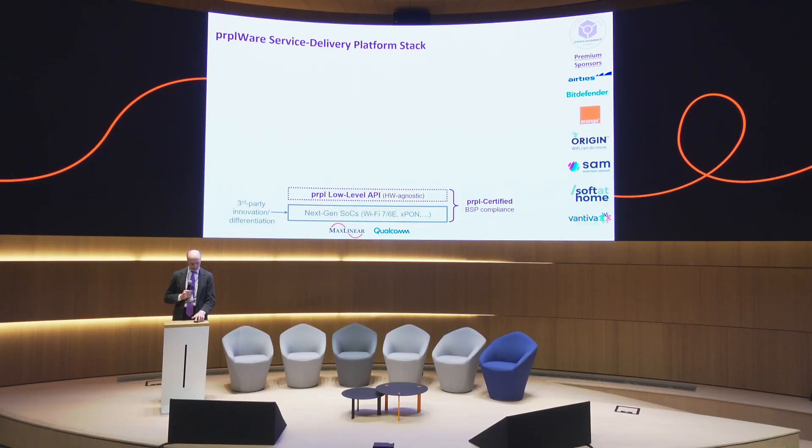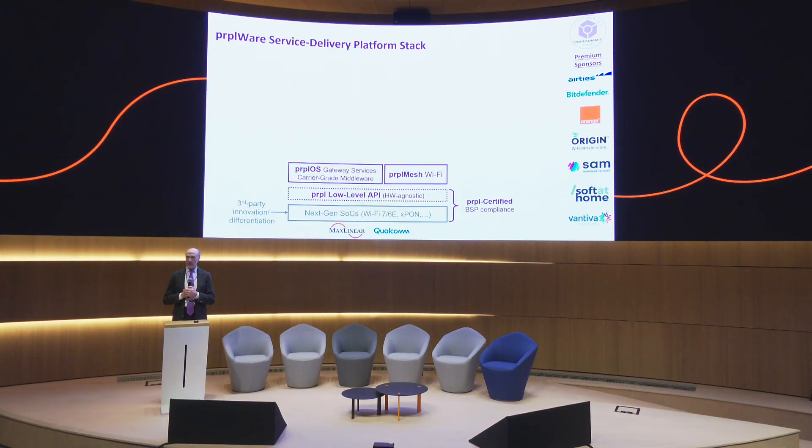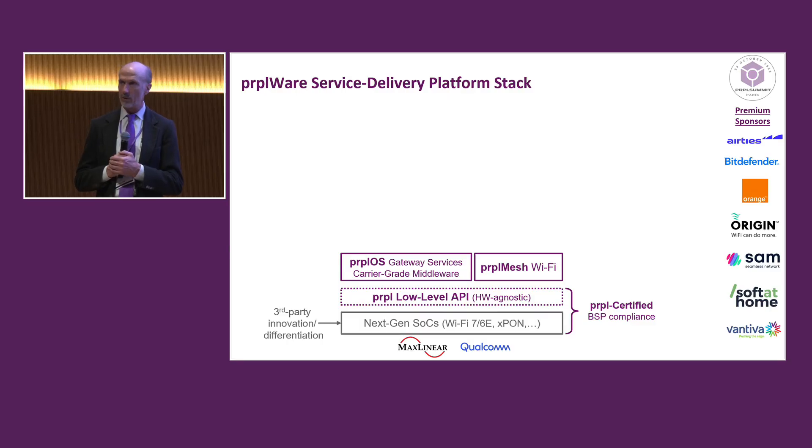On top of that, we add the Purple OS. This is carrier-grade middleware that performs the mission-critical services for the gateway. And we also have Purple Mesh, which is a superset of the industry standard EasyMesh from Wi-Fi Alliance. And we'll be talking more about all of these going forward — this is just an introduction.